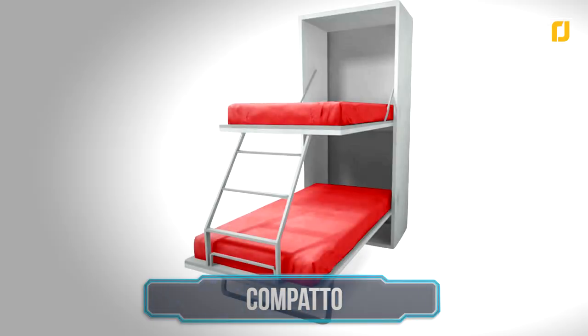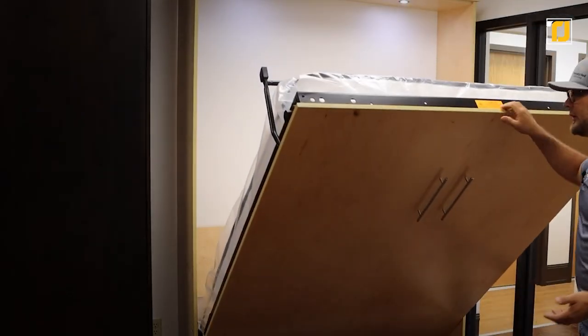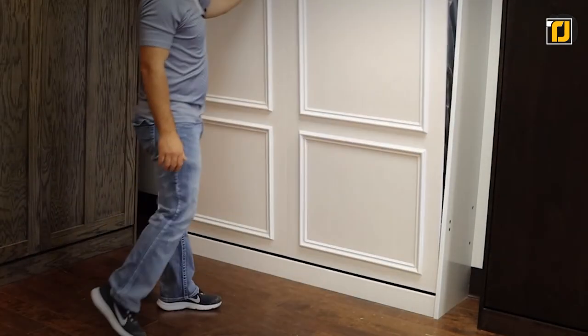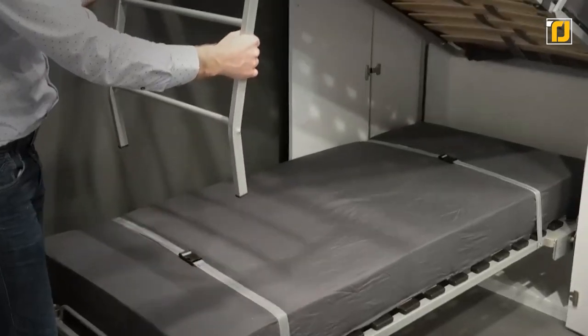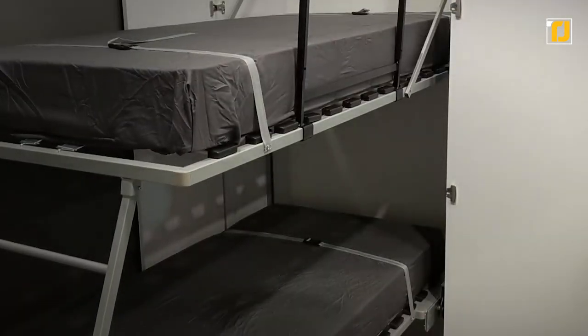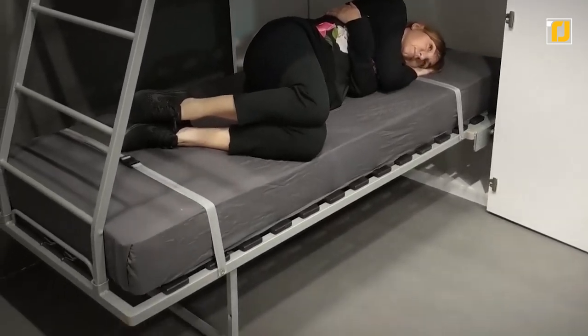Number 16: Compato bunk bed. Murphy beds are getting increasingly common, especially for people who have smaller rooms, and they're great because you can fold them right up without any hassle. But what if you had two beds in one? The Compato takes the Murphy concept and turns it into a bunk bed system, which means that you can invite a friend over for a sleepover without sacrificing space.